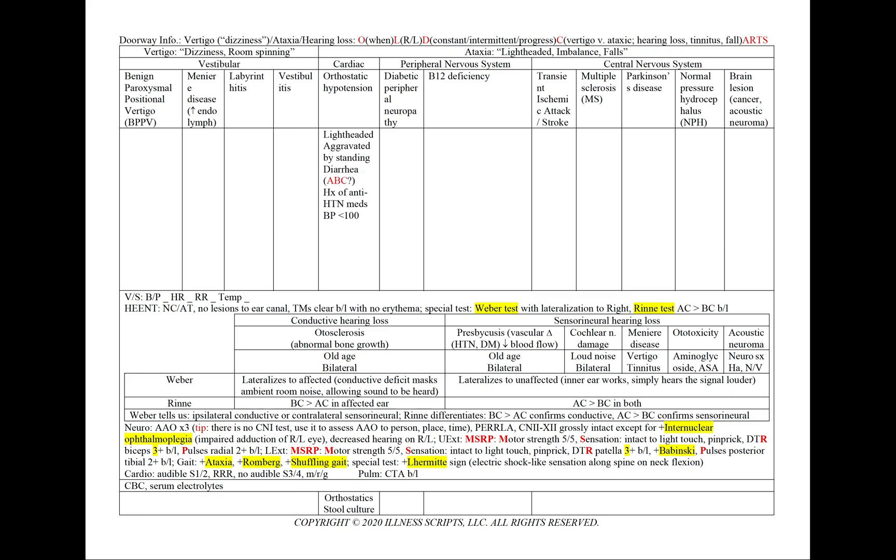On the ataxic side, we'll have orthostatic hypotension, which can be seen with lightheadedness and will be aggravated by standing. We could have diarrhea as a cause for the orthostasis, or antihypertensive medications — and we'll be given that in the history or in the vital signs if we see a blood pressure less than 100. We'll add orthostatics or a stool culture in the case of diarrhea. In diabetic peripheral neuropathy, we'll have lightheadedness characteristic of hypoglycemic episodes, along with sweating and palpitations. We can also have imbalance with characteristic diabetic numbness and tingling. Our patient will have a history of diabetes on insulin, and we'll add an A1C and serum glucose.